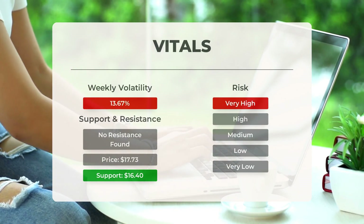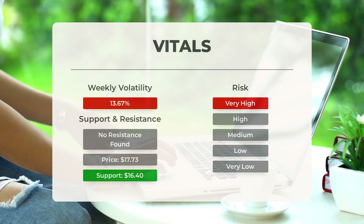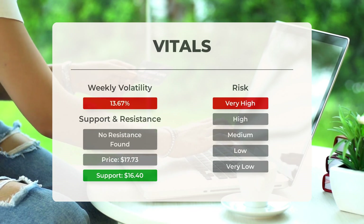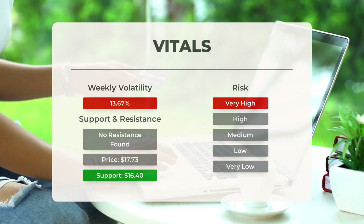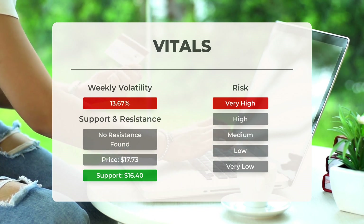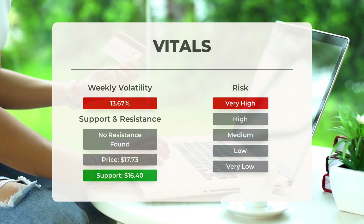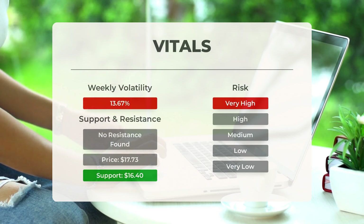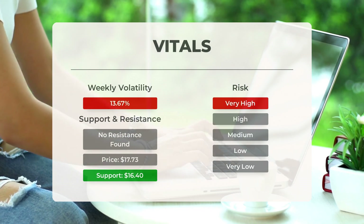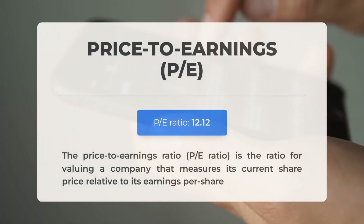On the downside, the stock finds support just below today's level from accumulated volume at $16.40 and $14.49. If the $16.40 support is broken, the next support from accumulated volume will be at $14.49 and $14.15. This stock may move significantly during the day — with a very large prediction interval from the Bollinger Band, it is considered very high risk. During the last day the stock moved $2.10 between high and low, or 12.73%, and for the last week daily average volatility has been 13.67%.